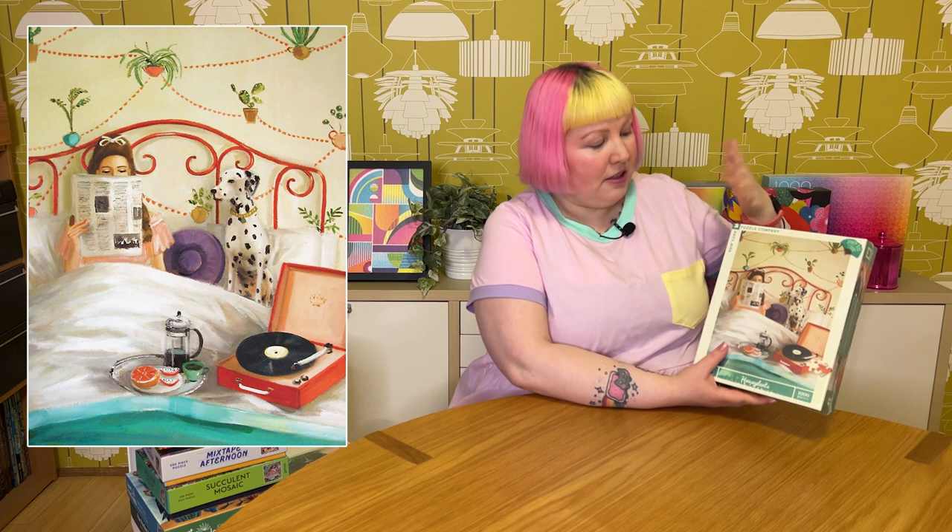Next is called House Plants, also 1000 pieces. This one's probably less quirky than the others — it's just really beautiful. Another lady relaxing in bed in the morning, reading the newspaper with her beautiful Dalmatian dog, chilling on maybe a weekend. She's got her record player, listening to some music, coffee and some grapefruit. It's called House Plants because of the wallpaper — it's got all these beautiful little house plants or different plants in pots on the wallpaper. As someone who likes quirky wallpaper, this really appeals to me. She almost has a bit of a 60s hairdo — I really like this one.